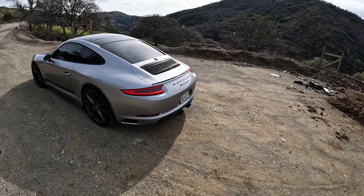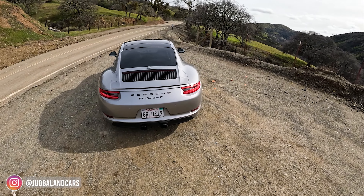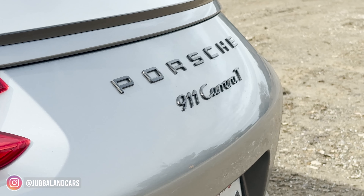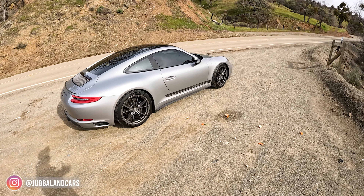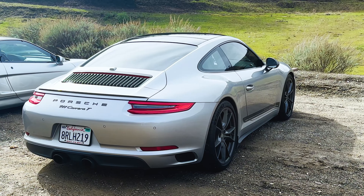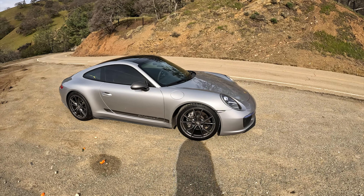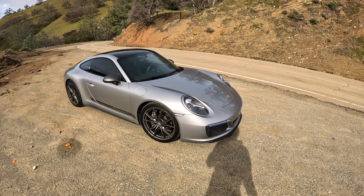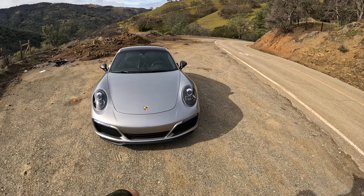Ladies and gentlemen, today we have a 2018 Porsche 911 Carrera T. The T, in case you were wondering, stands for Touring, and it's the more spartan and driver-focused model of the 911. You can generally tell from the T on the back and that stripe on the side. The first 911T came out in 1968, and it denoted the lightest factory 911 that you could buy, and that still holds true today.